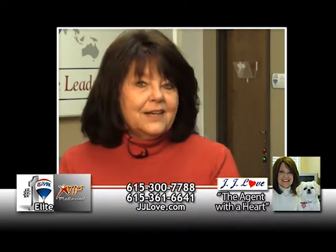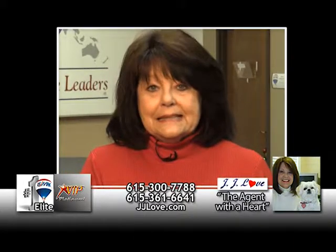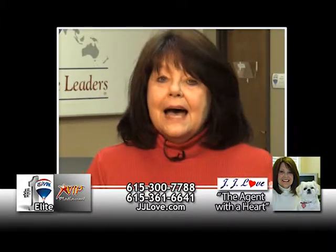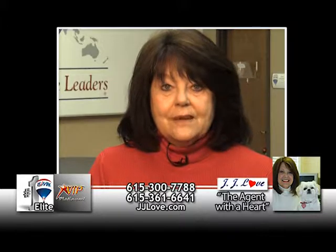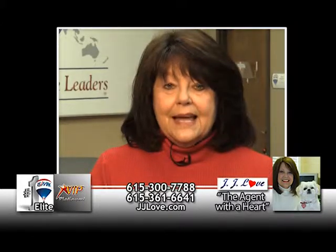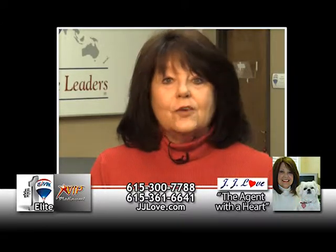I'm JJ Love, the agent with a heart at RE-MAX Elite. If you had your home on the market and it didn't sell, even back as far as 2010, I have an expired listing program that will get your home sold. Give me a call at 615-300-7788 for all the details.